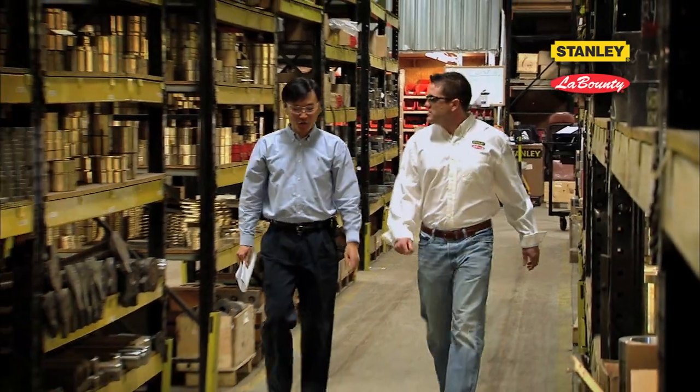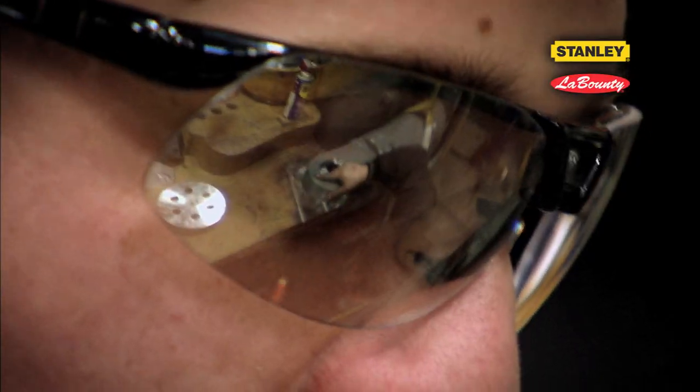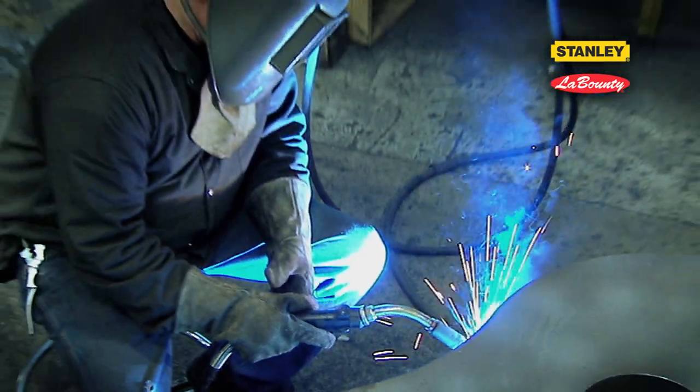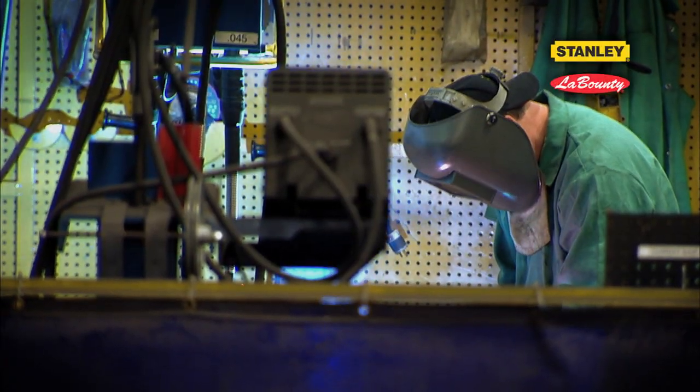I'm Sam Perkins, Materials and Procurement Manager here at Stanley LaBounty. My group controls all aspects of production, materials management, and supply chain management throughout the organization. We're very focused on lean and continuous improvement. The way we built shears two years ago isn't the same way we build shears today, because we're taking progressive ideas and concepts, learning from other manufacturing companies, and applying them here — ultimately making a higher quality product for the customer.